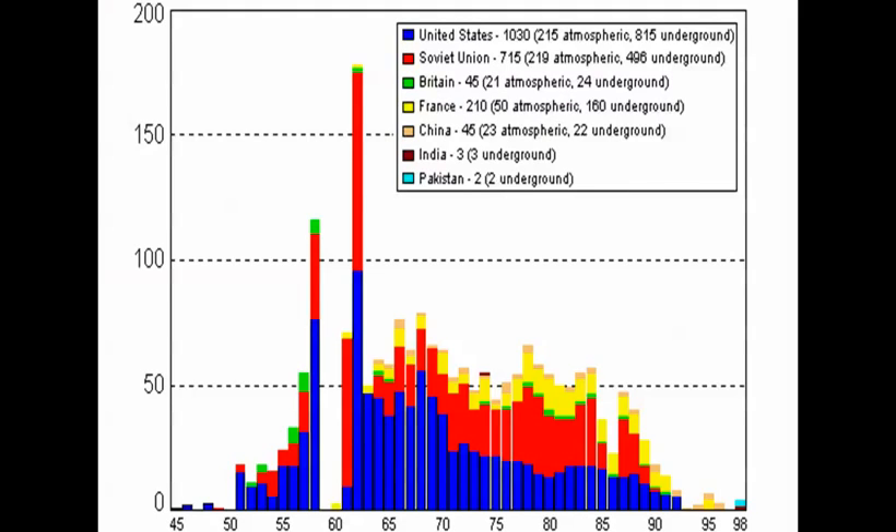Welcome to History According to Bob. Today's enhanced podcast is over the effects of nuclear testing. I've done an audio version where I made references to charts — this is the opportunity to see those charts.